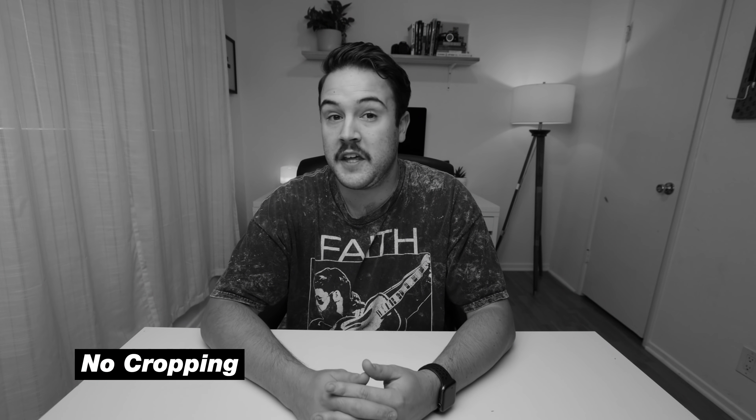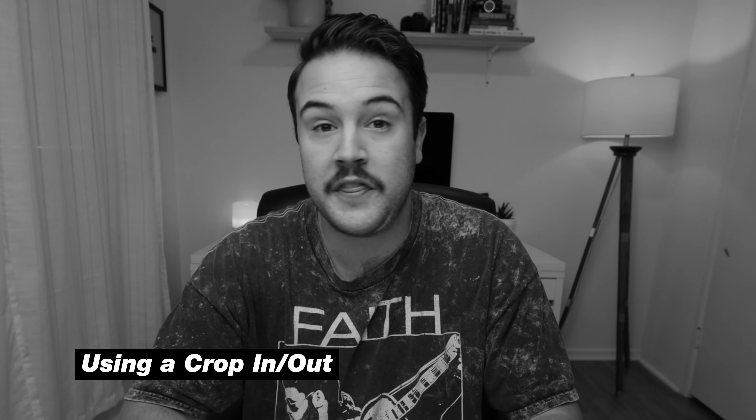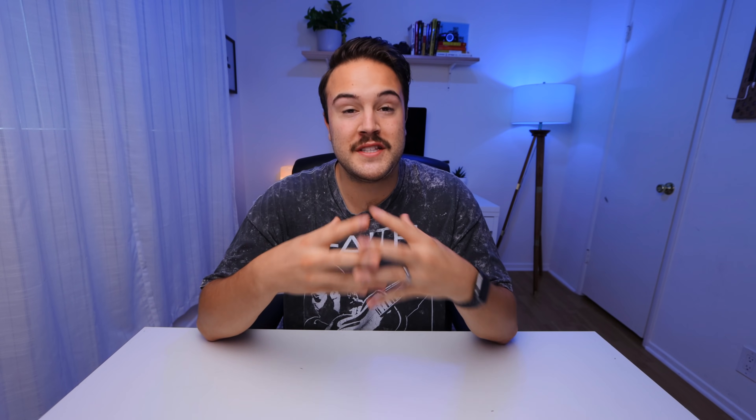Here's the example without crop: 'Hey, my name is Nolan Molt with Think Media and today we're gonna be talking about editing tips and tricks. And if you're enjoying this video, make sure to give it a like.' And now with crop in and crop out: 'Hey, my name is Nolan Molt with Think Media and today we're gonna be talking about editing tips and tricks. And if you're enjoying this video, make sure to give it a like.' You can see on the first time there was no crop effect and it looked a little choppy. When I cropped in the middle of the sentence, it looked like I did it in one take.